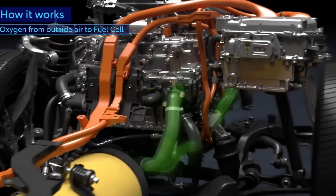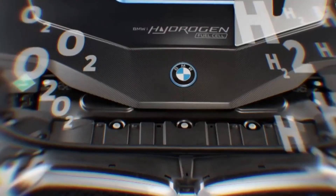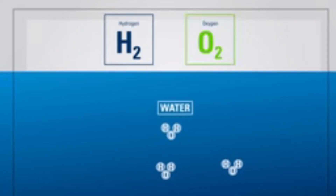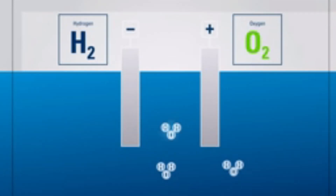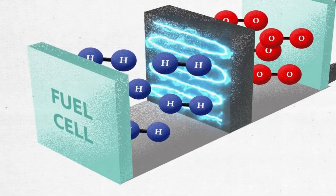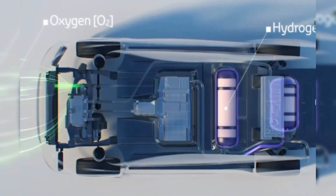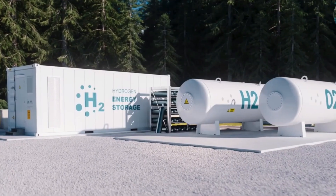How does electrolysis work? The process of electrolysis is the heart of this innovation. Water, H2O, is made up of hydrogen and oxygen. An electrical current is passed through the water, breaking it apart into hydrogen and oxygen gases. The hydrogen is collected and used as a fuel in a hydrogen fuel cell, where it reacts with oxygen from the air to produce electricity which powers the car's motor. The only by-product is water vapor, making it one of the cleanest energy sources available.